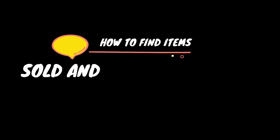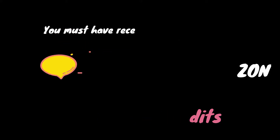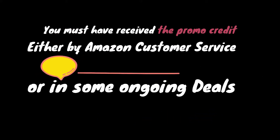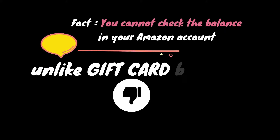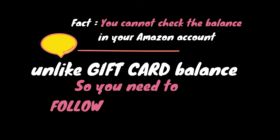Hello guys, today I am going to show you how to find items sold and shipped by Amazon. To apply your promotional credit, you must have received it either from Amazon customer service or some other ongoing deal. The fact is you cannot check the balance in your Amazon account, unlike the gift card balance.